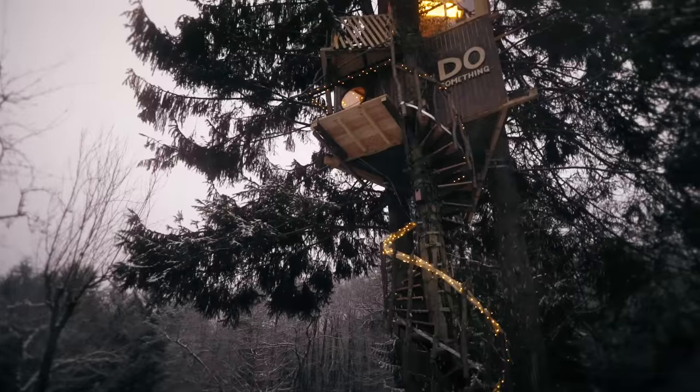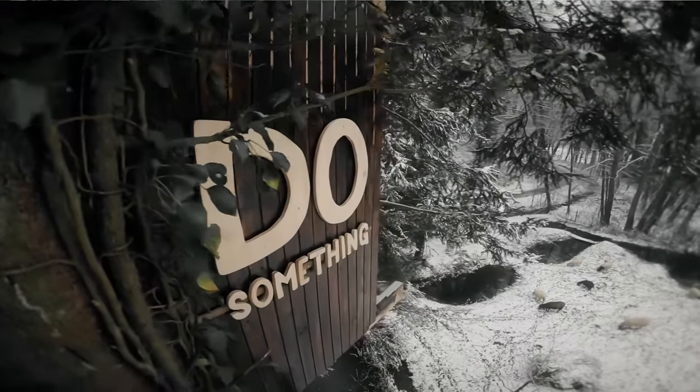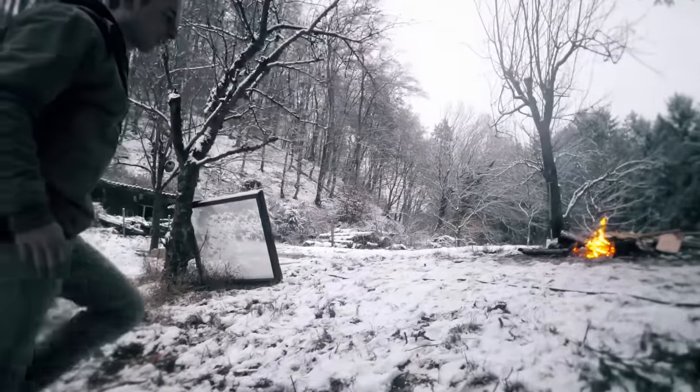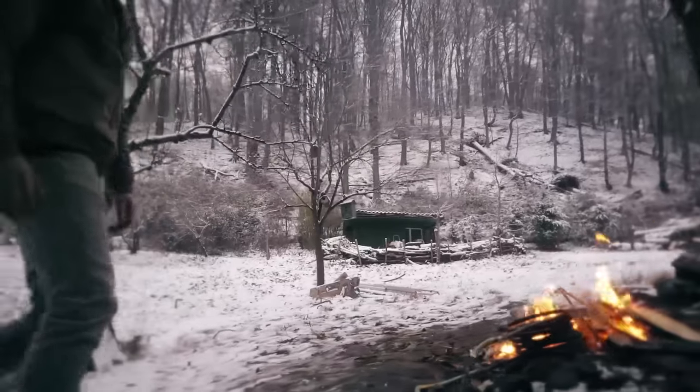Up there we have finally our huge Do-Something logo. I find it pretty cool. And here we have our heating fire. There must always be someone down to put wood in, but it actually works very well.